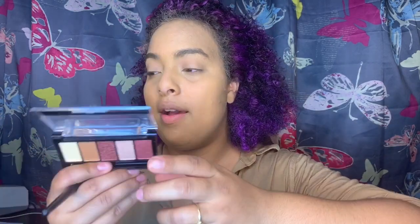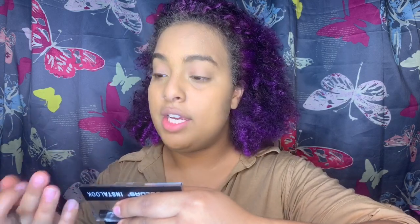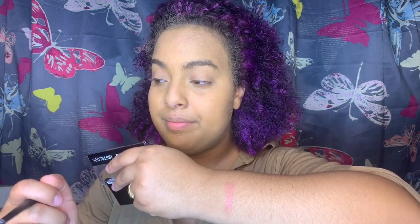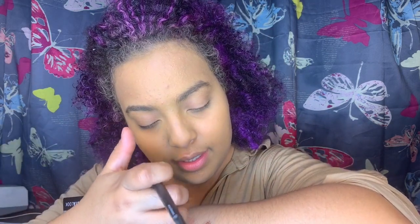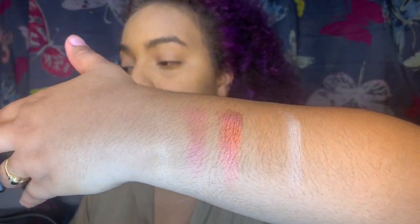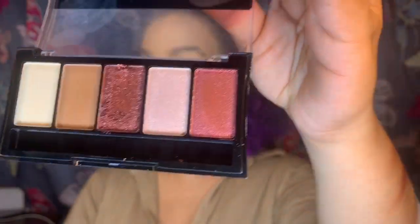Let me do some swatches on my arm. We're gonna go from this color down — first is the glittery shade, very nice and buttery. There are actually three glitters. Then the reddish one, the cream one — that one is very glittery and broke apart real quick. And then the brown. These are all the swatches — pretty good. The one that broke fast kind of intrigued me.